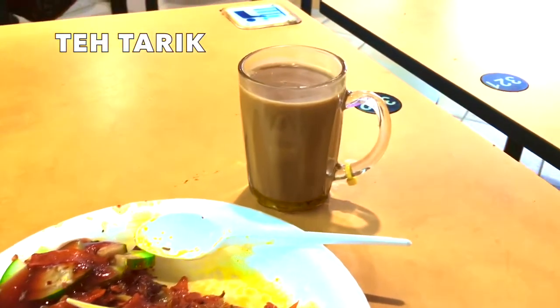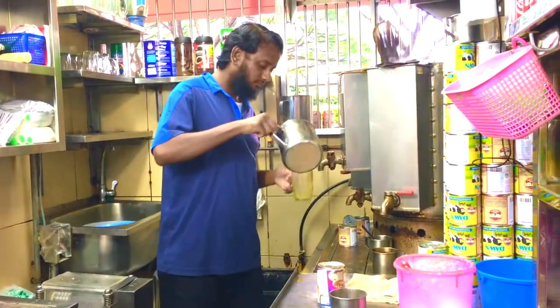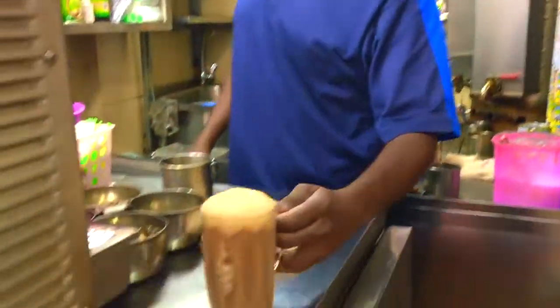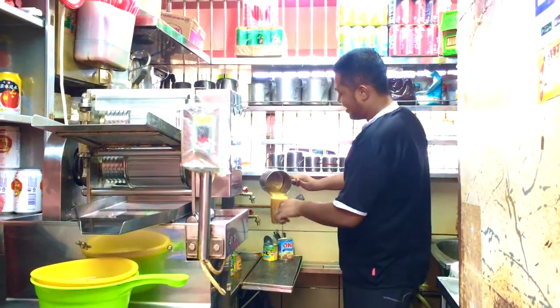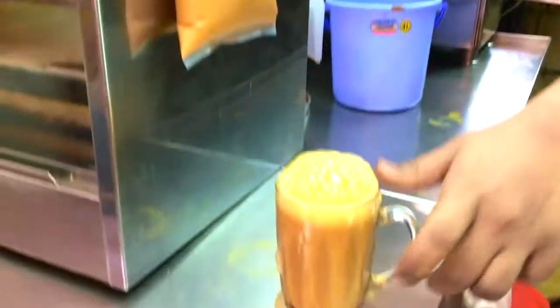Look at my teh tarik — I can't go without it. It's also called pull tea. During preparation, the tea is poured back and forth to create a thick foam on top. Teh tarik is Singapore and Malaysia's popular tea drink. Instead of using fresh milk, condensed milk is added, giving it a smoother, creamier texture.